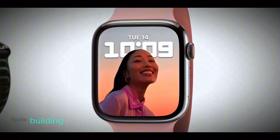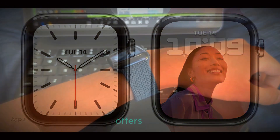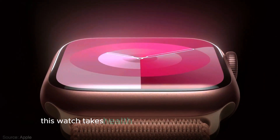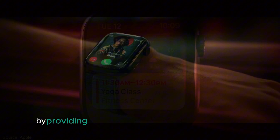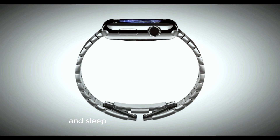Building on Apple's long-standing commitment to health and fitness, the Apple Watch Ultra 3 offers more advanced tracking capabilities than ever before. This watch takes health monitoring to the next level by providing more precise data on key health metrics like heart rate, blood oxygen levels, and sleep patterns.